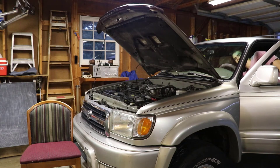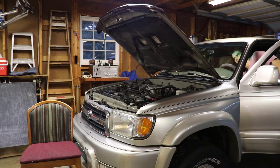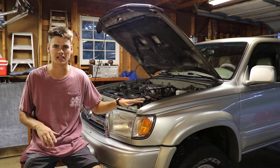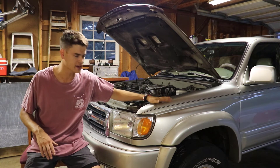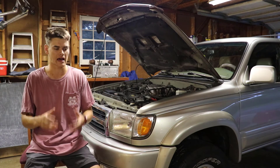I'll fire it up just so you guys can hear and see the vehicle shake with this misfire. With that you can kind of see how the vehicle is shaking. When you stick your hand on the fender you can really feel the vehicle wobbling around at idle.